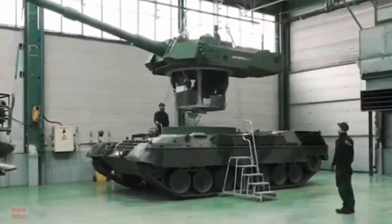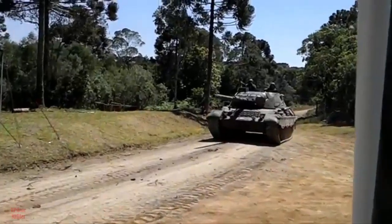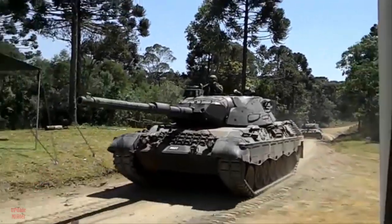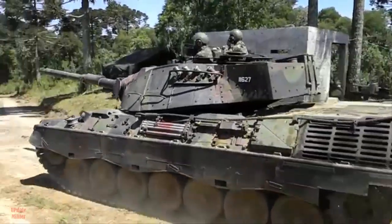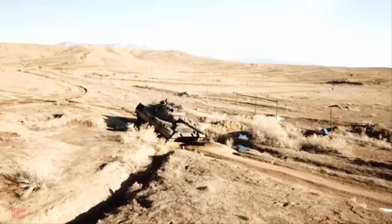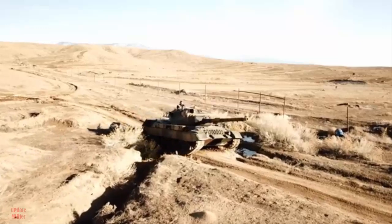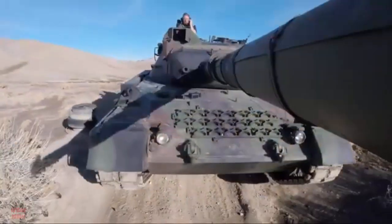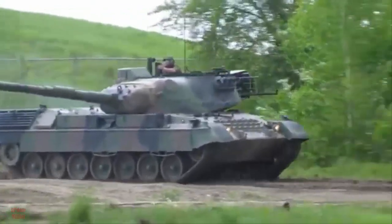This move could signal a new approach to revitalizing aging armored platforms for modern warfare. The initiative, led by the Belgian defense firm John Cockerill Defense, aims to evaluate the tank's performance under real-world combat conditions, offering Ukraine a chance to assess a potentially cost-effective upgrade to its armored forces. This development, reported by the Belgian outlet De Ticht on May 17, 2025, underscores a broader trend of adapting legacy systems to meet the demands of contemporary battlefields.